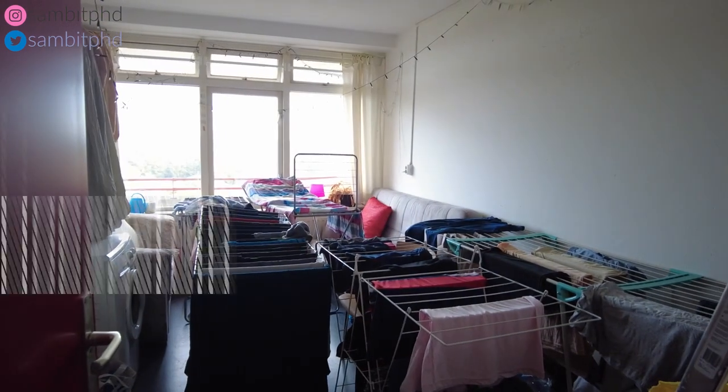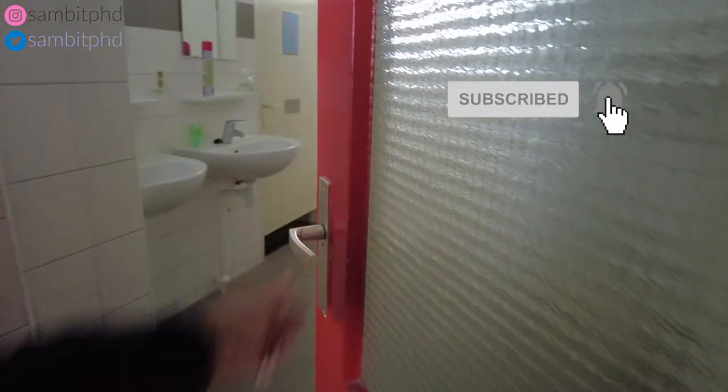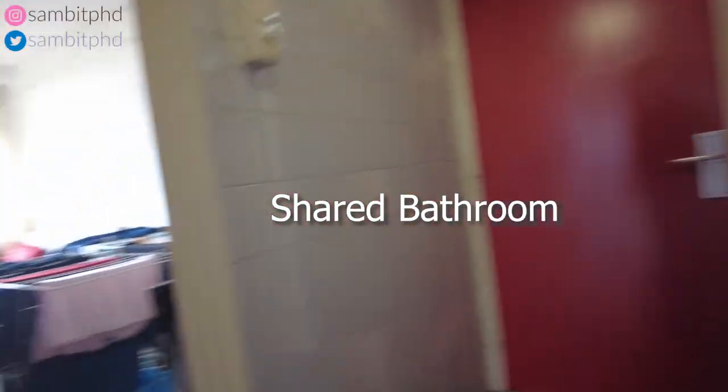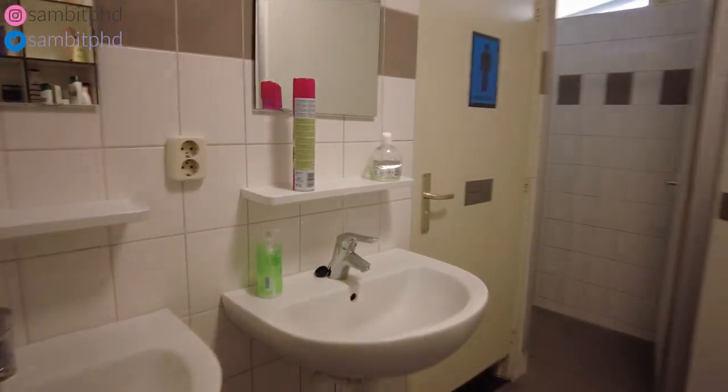As you enter, here you have the washing and laundry area. On the left you have the men's bathroom, and the women's bathroom — these are shared. The total number of people is 7 houses and everyone has a shared kitchen, shared bathroom, 1 toilet, and 2 showers.